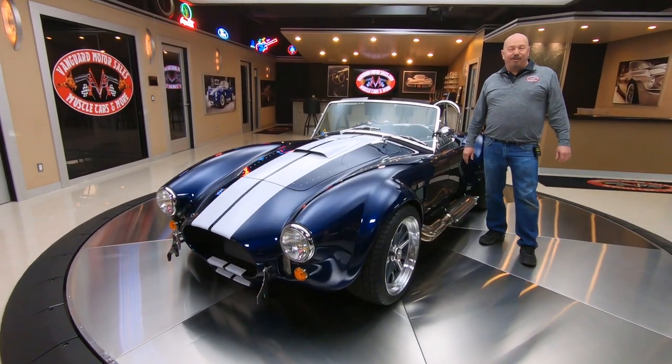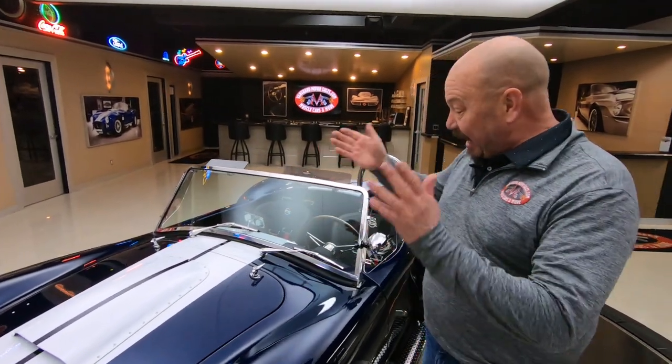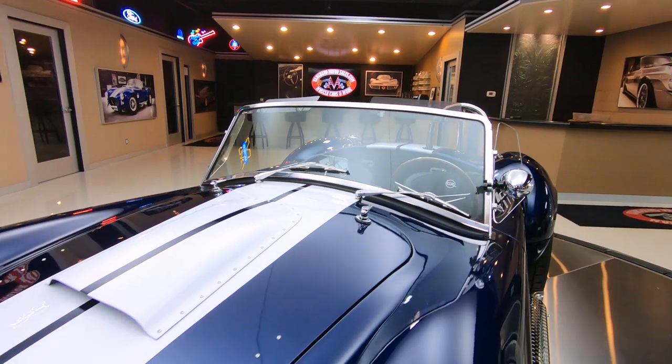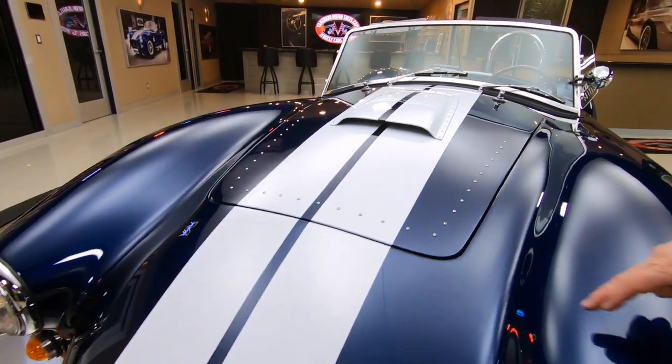Hey guys, welcome back to Vanguard Motor Sales. I'm Greg and this is a Backdraft Cobra, just over 200 miles on this one, 427 stroker. Look at this beautiful thing — this blue is popping, those white stripes are popping.